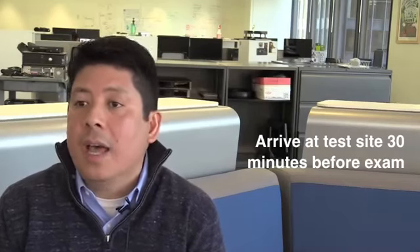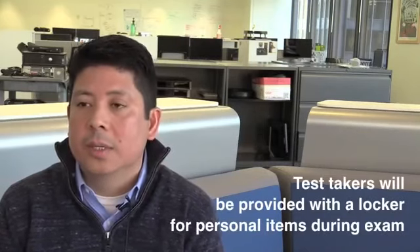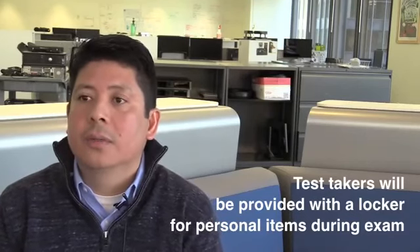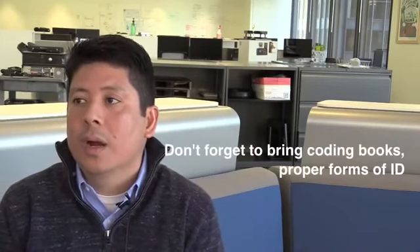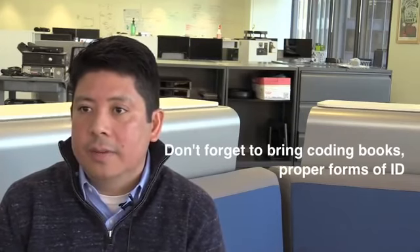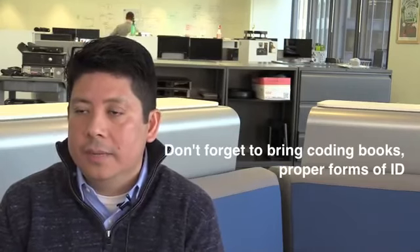You will be provided a locker for your materials, as no materials will be allowed in the testing room. For check-in and registration purposes, ensure that you have the required forms of identification and also the required coding books to use on the exam. That information is available on the candidate guide as well as the authorization to test letter you receive, indicating what forms of ID and what materials you need to bring to the test center on the day of your examination.